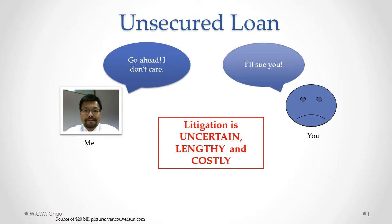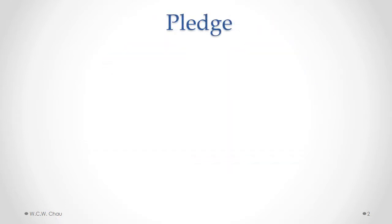So with an unsecured loan, if the person doesn't pay, you're just left with the bad alternative of suing them. A better way of lending money, instead of with an unsecured loan, is with a secured loan. A secured loan involves taking some sort of asset as collateral.